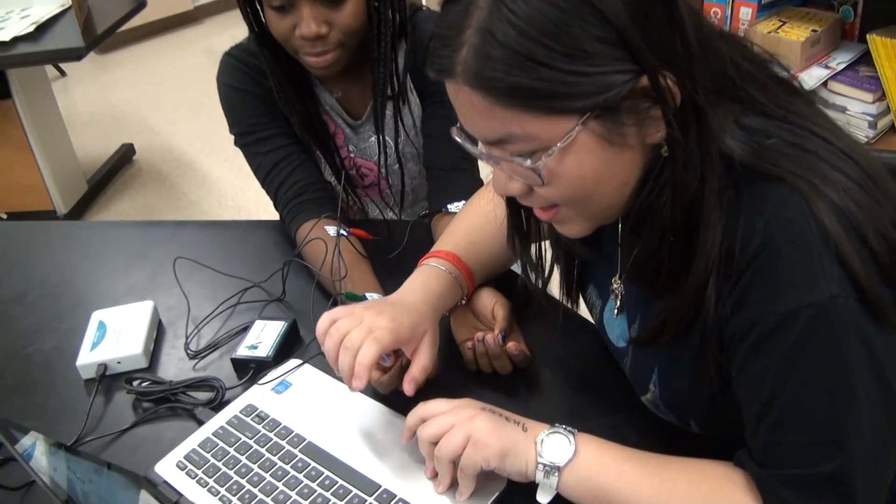In Project Lead the Way, you look at dysfunction and you try to figure out how each system should malfunction. You do labs, projects, demos, research.